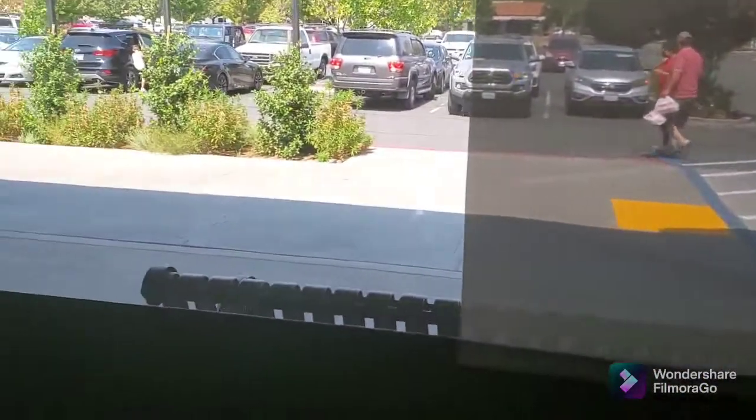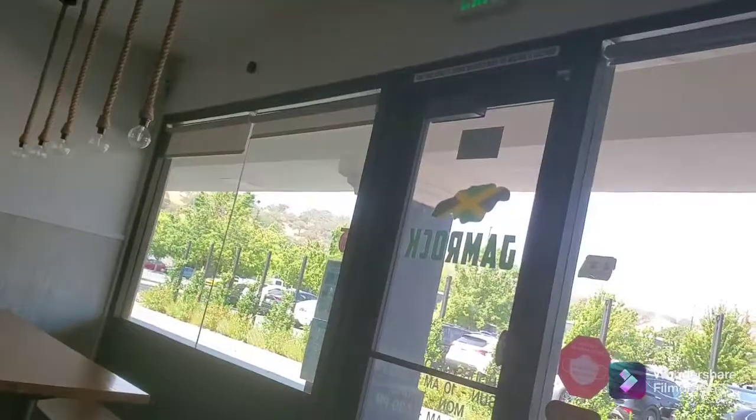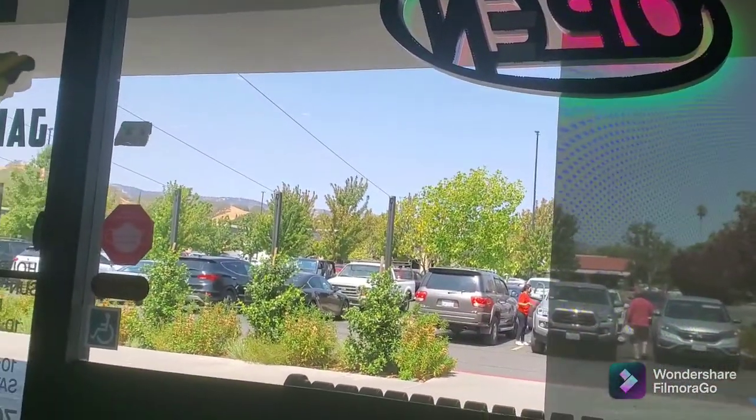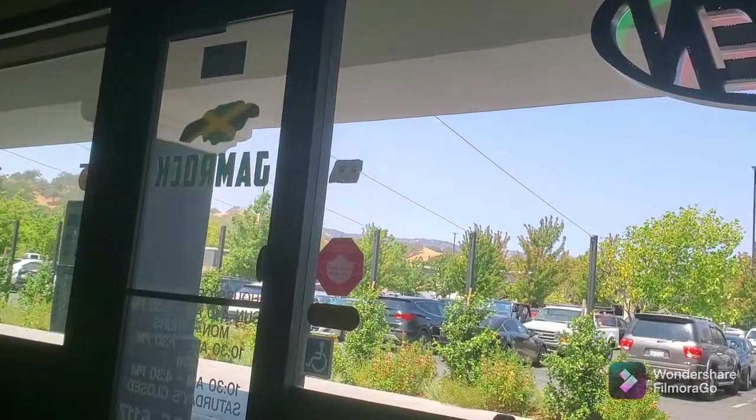We're the only customers in here right now. Most people are getting their stuff to go, which is great — we don't have to worry, especially with this Delta variant. So this is the beginning of my day and I'll check in with you guys once we go bed hunting.